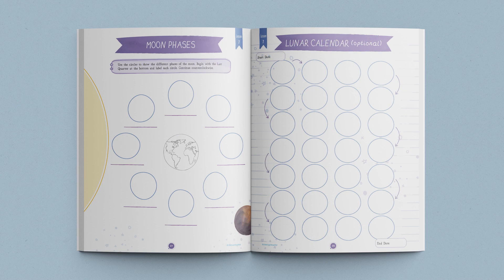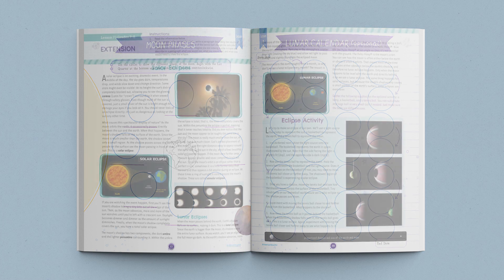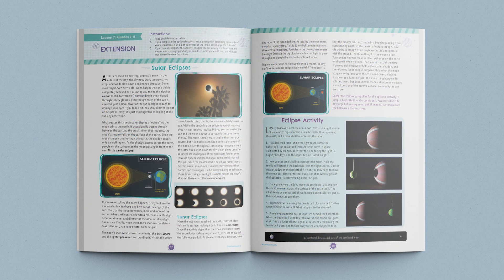An optional lunar calendar is provided in the student journal for students who would like to track the phases of the moon for an entire 28-day cycle. The lesson ends with a reminder to parents to have older students complete the lesson extension Solar Eclipses in their journals.